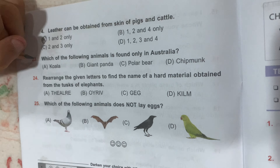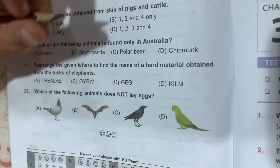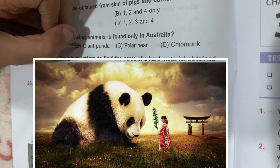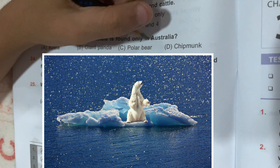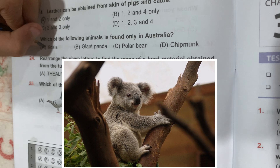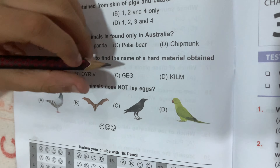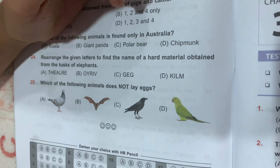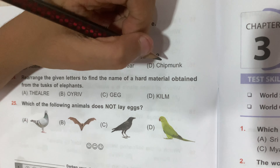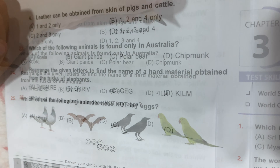Question number 23: which of the following animals is found only in Australia? Option A, Koala; Option B, Giant Panda; Option C, Polar bear; and Option D, Chipmunk. A koala is only found in Australia. A giant panda is found in China. A polar bear is found in Antarctica. Chipmunks are from North America. So Option A, Koala, is the correct answer.